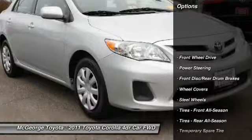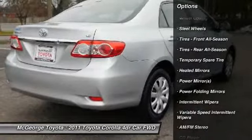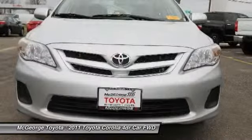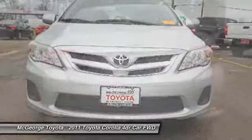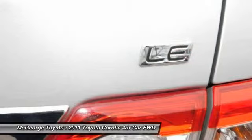Here are some of this vehicle's great options: stability control, keyless entry, anti-lock braking system, steering wheel audio controls, traction control, adjustable steering wheel, power steering, driver airbag, cruise control, rear defrost. Drive away with a great deal on this vehicle.